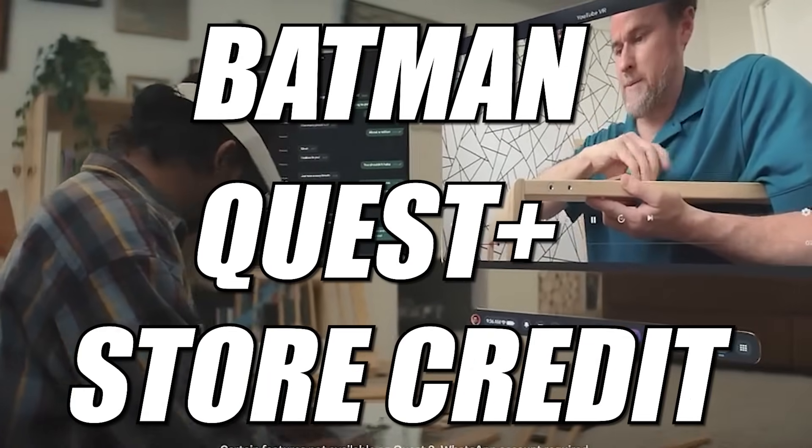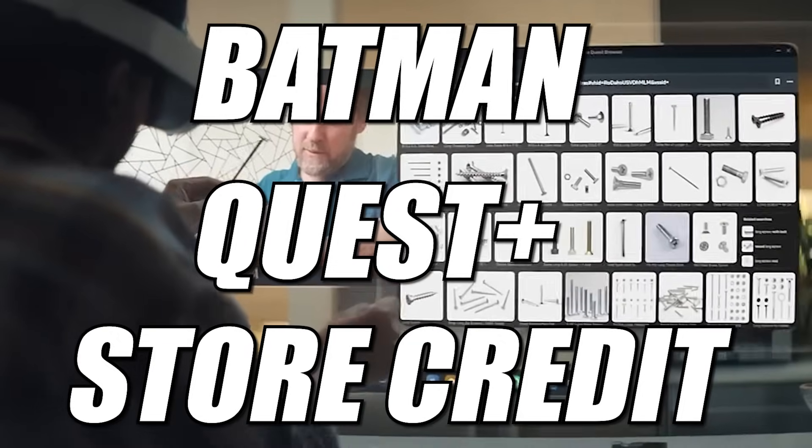This is one of the best VR deals we have ever seen, bringing the headset price effectively down to $200 when you factor in all those extras. And this bundle deal is running until April 2025, so there's loads of time.